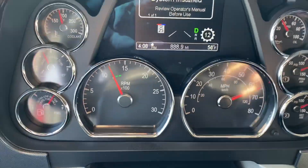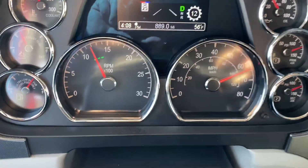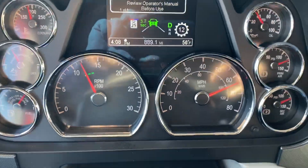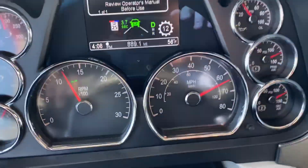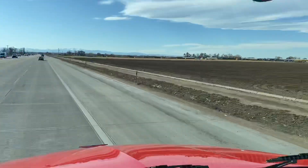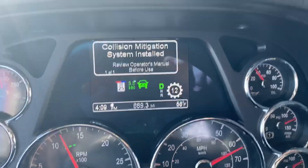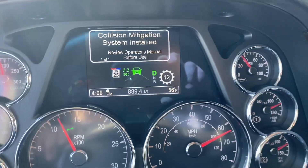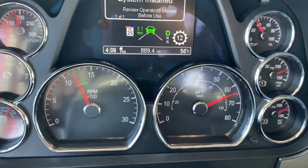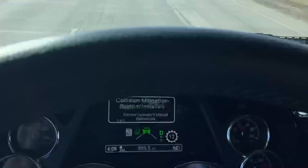They've gotten a whole lot better in recent years. This one also has the Bendix collision mitigation system — that's that sensor up there. It shows the little car icon and says we're 3.5 seconds behind it. It also has adaptive cruise control that'll keep me behind it and not let me run up on it. So if that guy straight ahead of us slows down, the truck slows down.